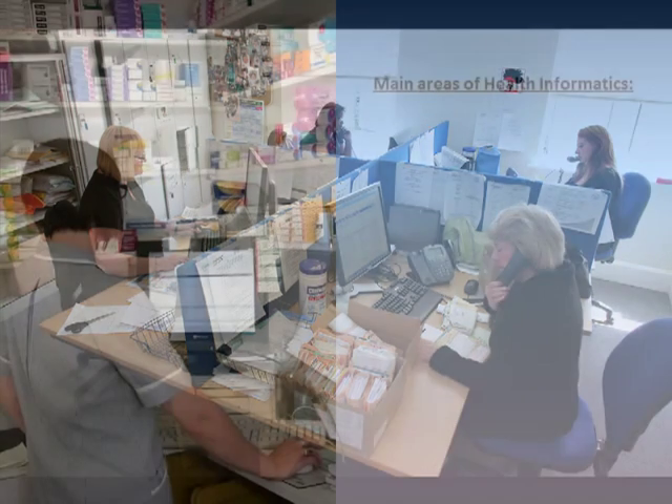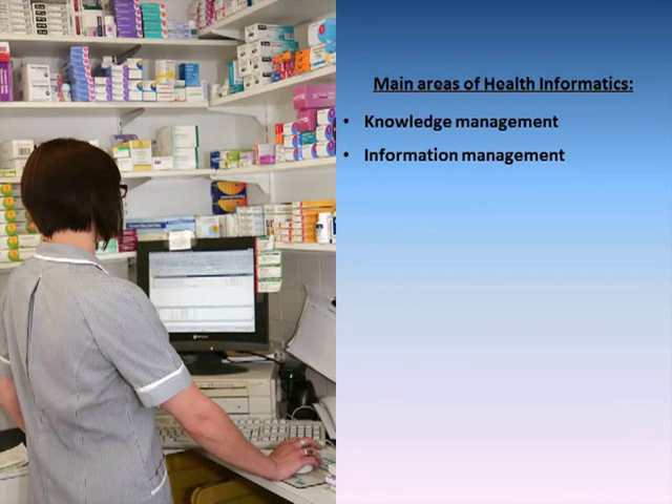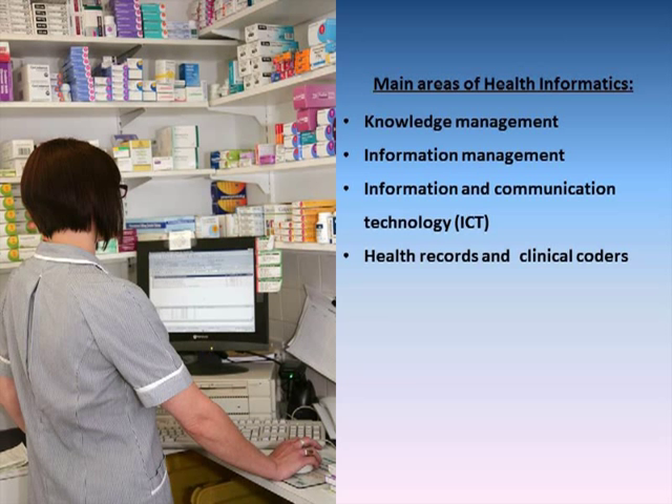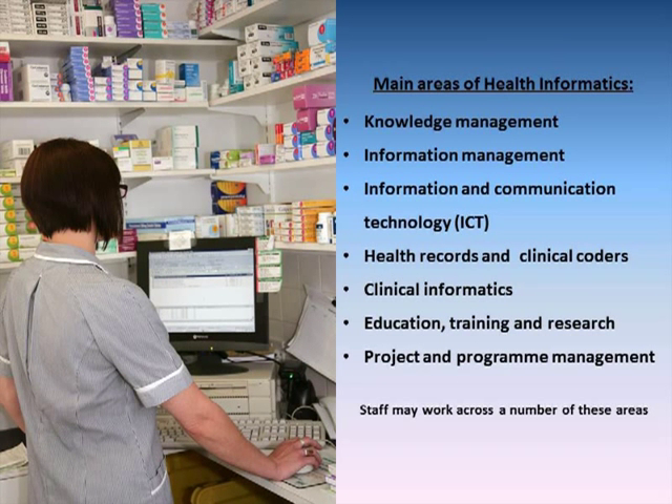Health informatics roles can be split into seven main areas, and these include knowledge and information management, ICT, health records, clinical informatics, education, training and research, and program and project management. There may be other staff who work across a number of these areas.